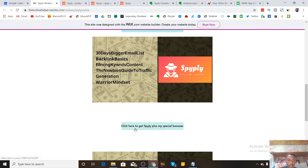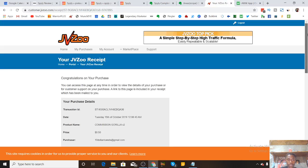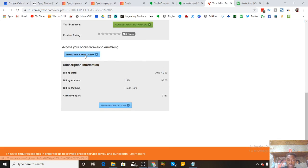If you want to pick up a copy of Spyly, click the blue button that says 'Click here to get Spyly plus my special bonuses.' That will take you to the sales page. Once you land there, click the button that says 'Get Instant Access' and it will take you to the checkout page. After you pay for Spyly, you'll be directed to a receipt page from JVZoo — that's the network where you're buying this product. Scroll to the bottom and click the button that says 'Access your bonus from Ten Dollar Marketer' — that's me — and my bonuses will be given to you automatically for free.